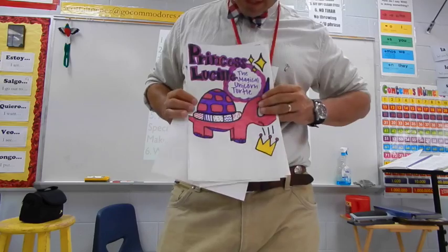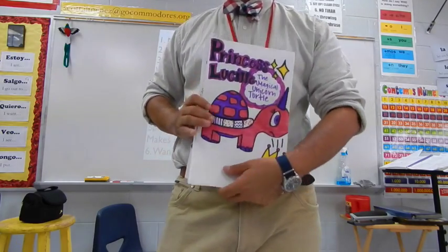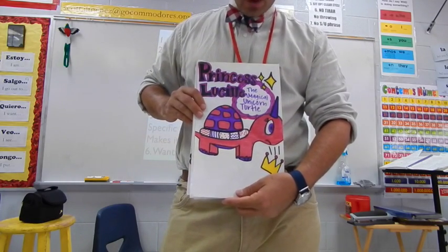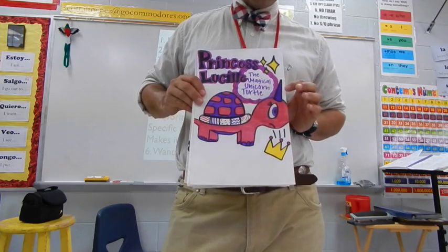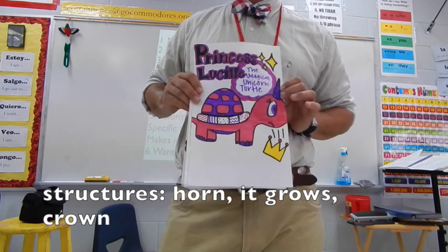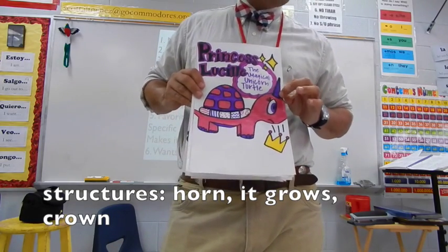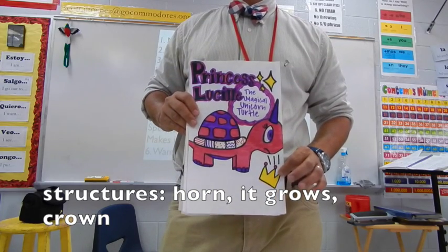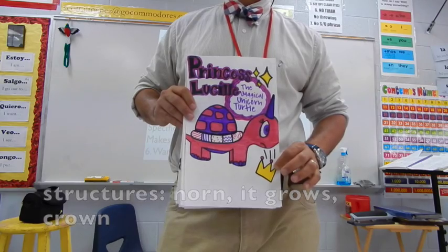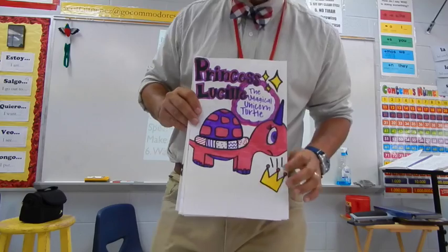I think this is the last example. This is Princess Lucille, who is the princess of Turtleland. Her main problem was she had this unicorn horn growing out of her head, and it kept growing and getting bigger and bigger, and because she had the horn, her crown wouldn't fit anymore. And as we all know, princesses gotta have a crown — that's just part of the lifestyle.